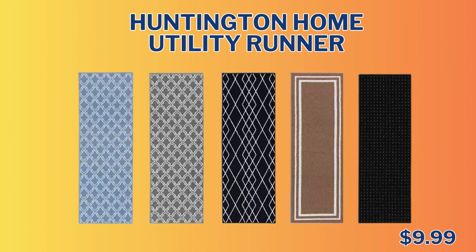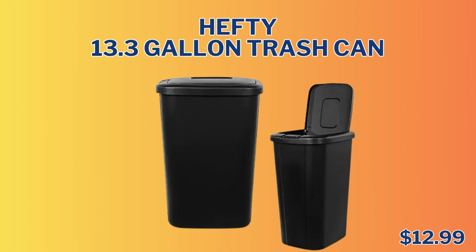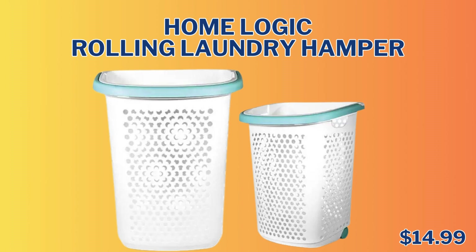Only $7.99. And the last item in this section is the Huntington Home Utility Runner. It is a 24 by 72 and comes in five different designs for only $9.99. Now we're heading into the Household Essentials section. First up, we have the Hefty 13.3 Gallon Trash Can for only $12.99, and the other item is the Home Logic Rolling Laundry Hamper for $14.99.